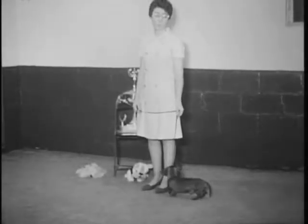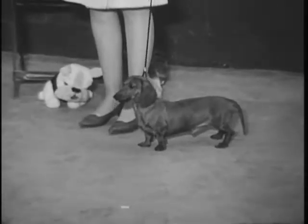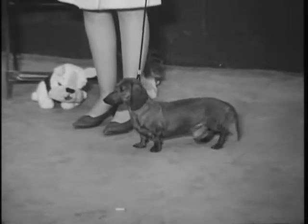Here are some of the exhibitors that will be seen at the Muncie Kennel Club's all-breed dog show at the Fieldhouse, February the 2nd. This dog is the Miniature Dachshund and its owner, Miss Mary Sipple, is handling it.